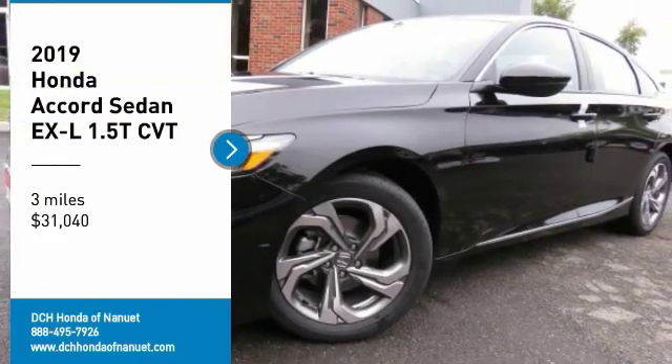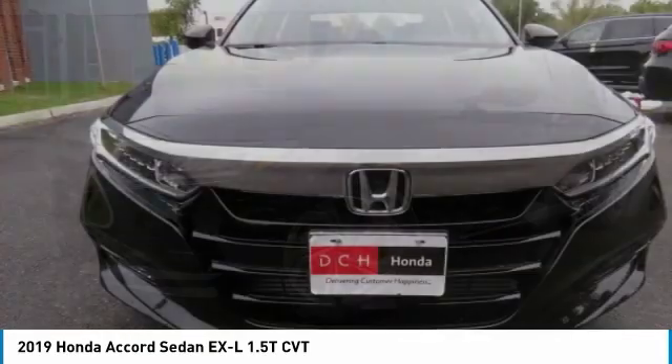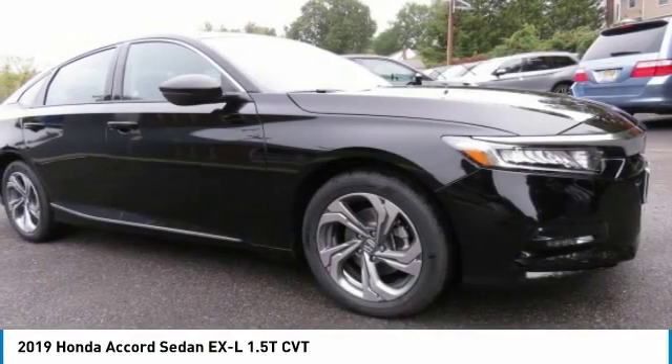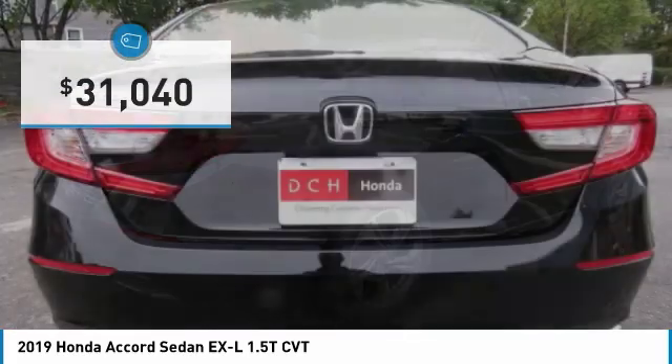Take a ride in the 2019 Honda Accord — ingeniously simple, yet overflowing with luxury and technological creativity. All that and more in the Accord, and it's priced below $35,000.